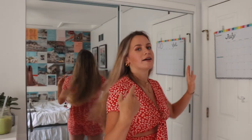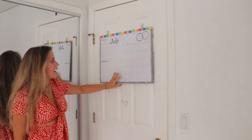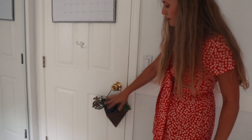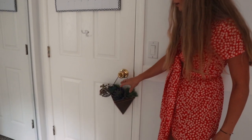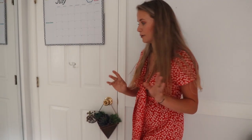Right when we walk in, on the back of my door I have my calendar. I just got a new calendar — it's this little succulent arrangement. I got all the succulents from Hobby Lobby, and this little container is also from Hobby Lobby. A lot of my things are from Hobby Lobby.